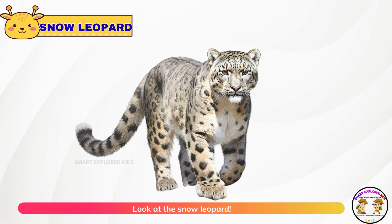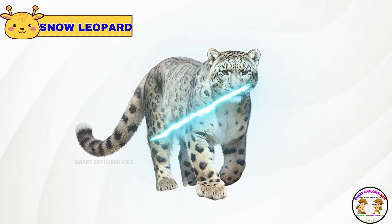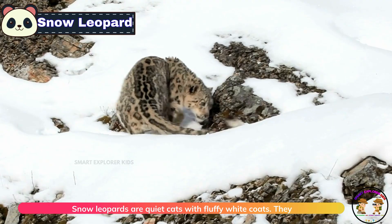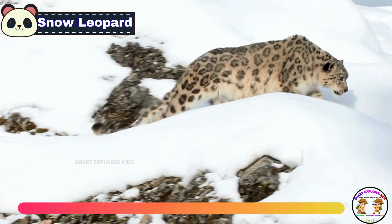Look at the snow leopard! Snow leopards are quiet cats with fluffy white coats. They tiptoe through icy mountains with magic-like grace.